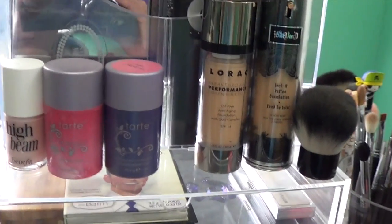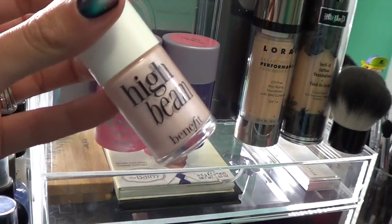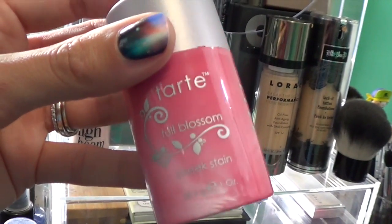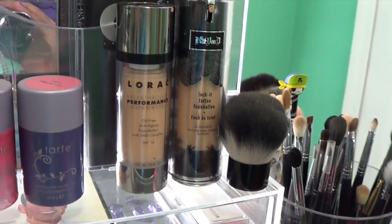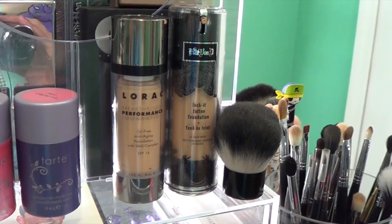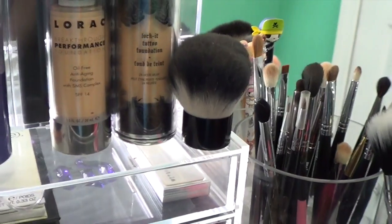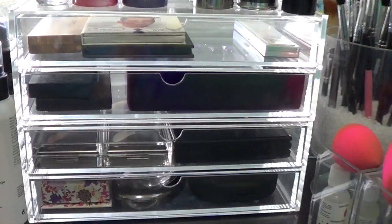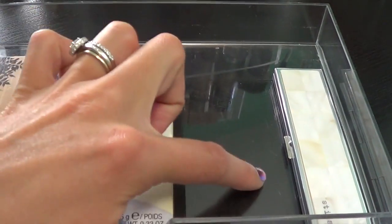Below all that I have stuff that doesn't fit anywhere else. The first thing is my Benefit High Beam, which I actually got from Ipsy Points. These two Tarte cheek stains are really nice. And then I have two foundations that won't fit into my drawers: the Lorac Breakthrough Performance Foundation, and then my Kat Von D Foundation which I also love. A little kabuki brush which I think is from Elf.